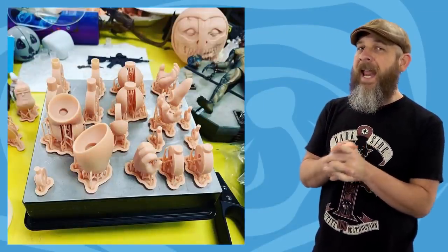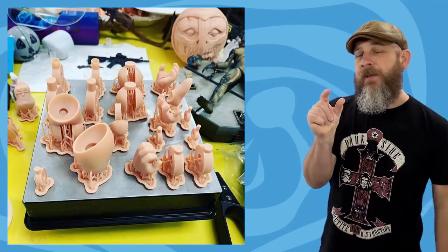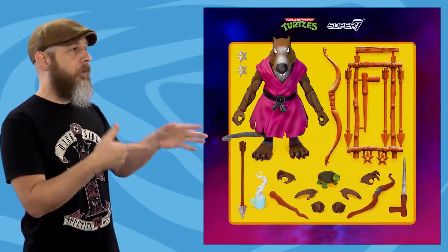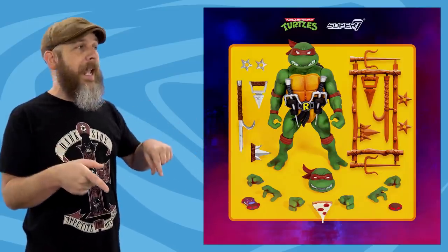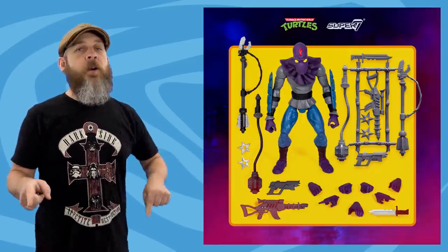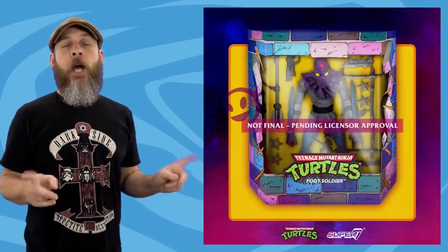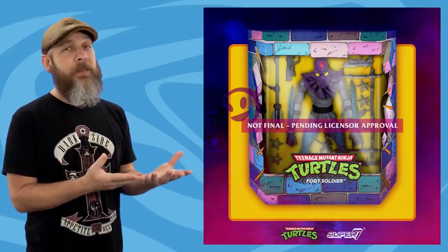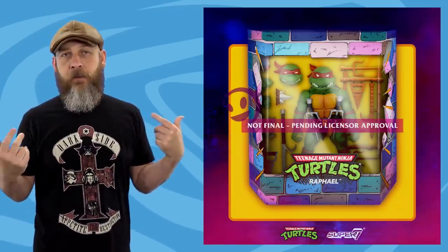NECA has teased a Teenage Mutant Ninja Turtles android body for Krang. I don't know any details, but it's looking pretty awesome. Speaking of Teenage Mutant Ninja Turtles, Super 7's Ultimate line is up for pre-order right now, and pre-orders end next week. They will have a second set of weapons fully painted and loose from the sprues, so you better jump on that. Wave 1 consists of Raphael, Baxter Stockman, Splinter, and Foot Soldier, all done in the style of the vintage Playmates toys. They also showed a mock-up of the packaging — simple but colorful, kind of vintage feeling.